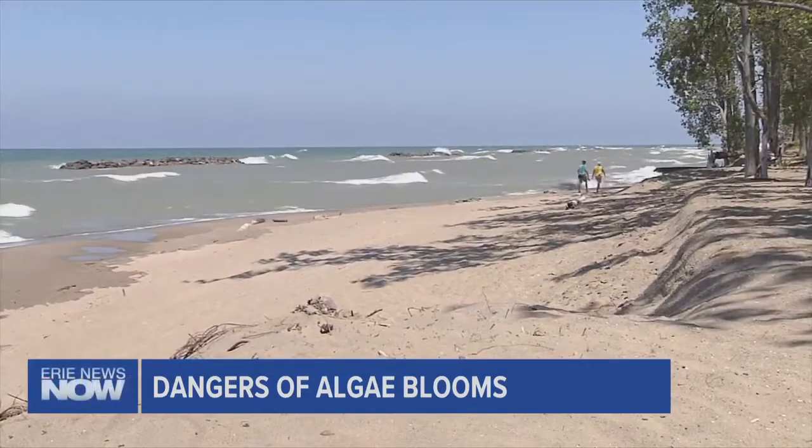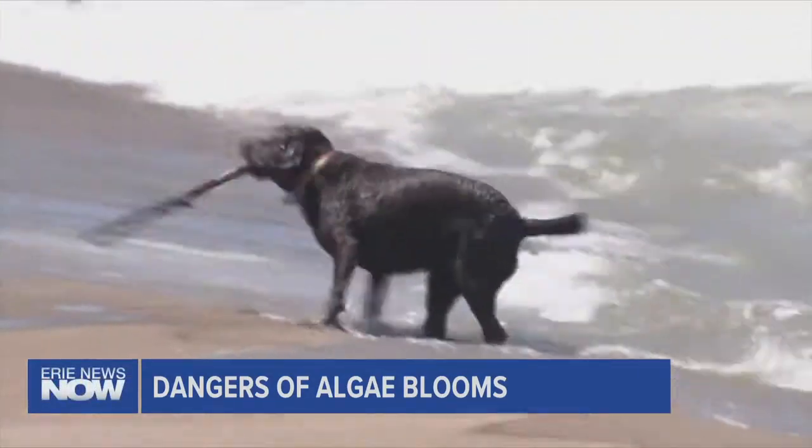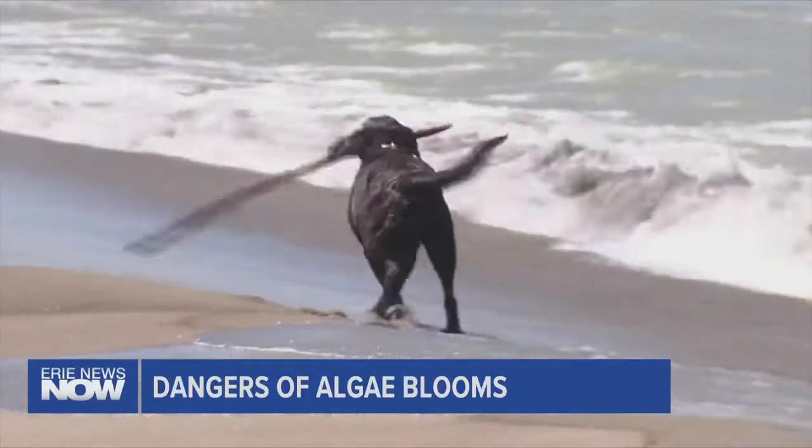Presque Isle's beaches don't often have algae levels high enough to hurt human swimmers, but that's not the case for dogs. They can be very harmful for dogs because dogs are licking that water, they're drinking that water, they're licking it off of their fur. They're also smaller, so it happens quicker.